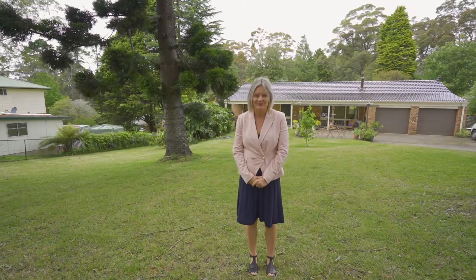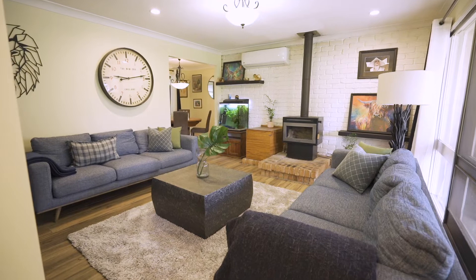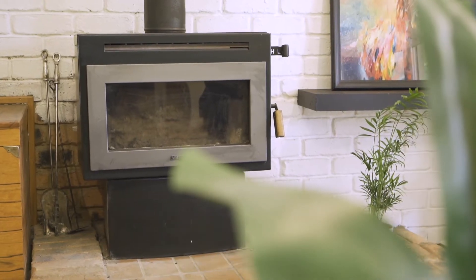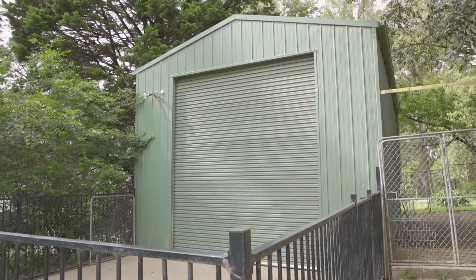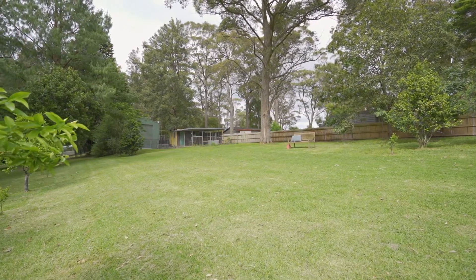Welcome to 139 Walksill Road in Currajong Heights. This family-friendly home offers four bedrooms, double garage, five car spaces, a huge shed, and plenty of flat usable land ideal for pets and kids to run around in.